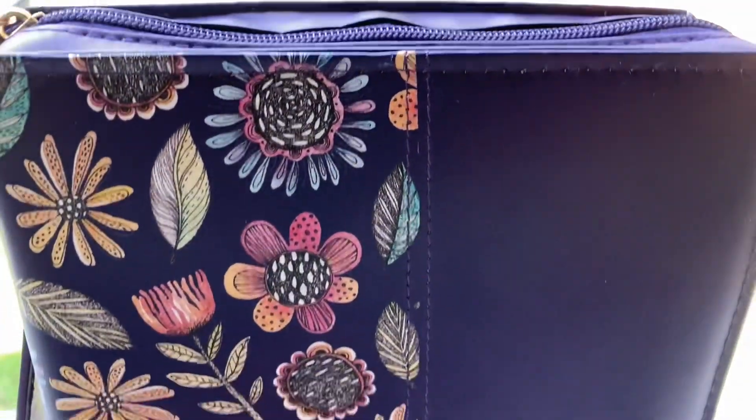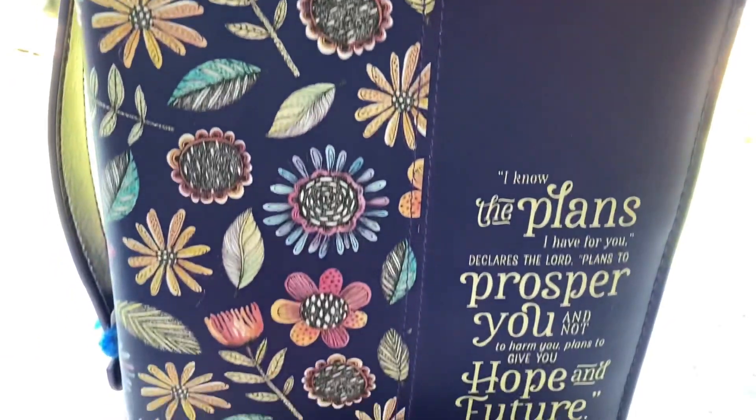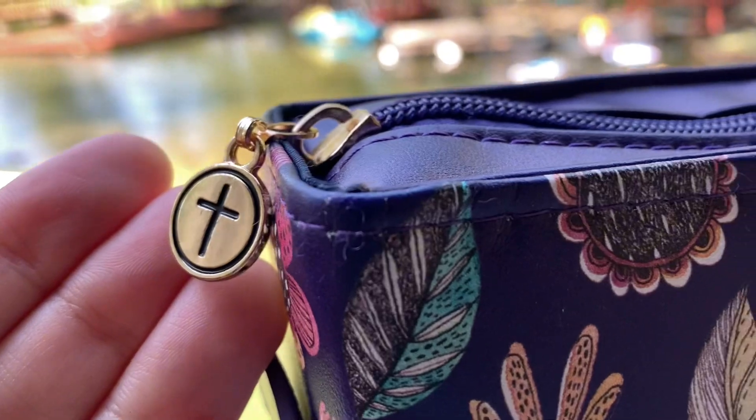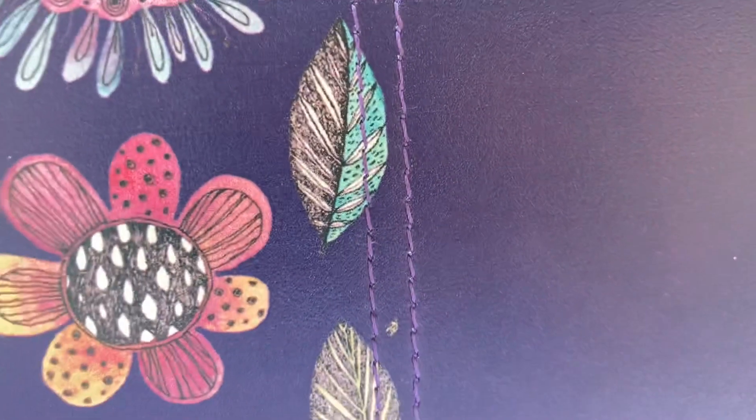So this is my Bible bag. You can get it on Amazon. I didn't get it on Amazon — I got it for free because the handle on the side was broken, and I had to fix it.